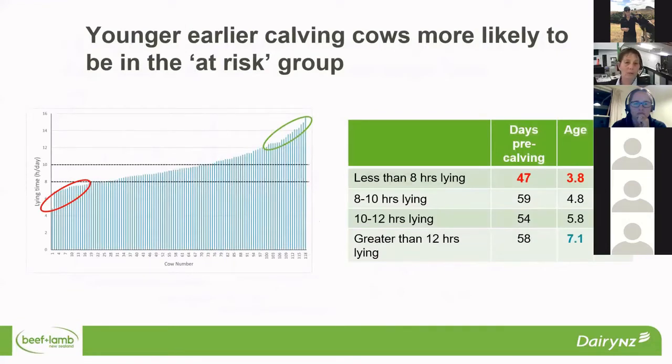We were able to look at the individual animals from the study. For cattle, the recommendation is at least 8 hours a day of lying, which is the bottom line in the graph. Averaging over the 30 days of the study, we had a group of animals in the red circle that were below that 8 hours, and at the other end a group in the green circle averaging lying times above 12 hours. We were able to go back and look at who was in each group. In the at-risk group, it was our younger, earlier calving cows — calving 8 to 10 days earlier with an average age of 3.8 years, predominantly 3 and 4 year olds.